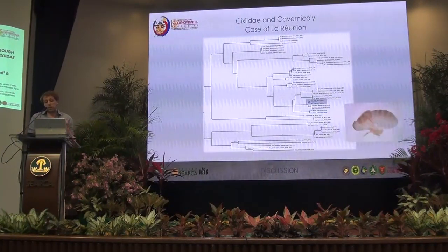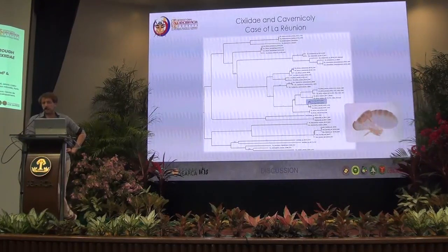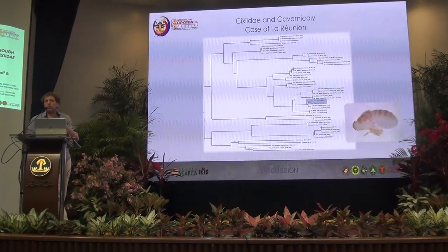The other surprise we had was when we visited another cave higher up on the island. We found specimens feeding on roots too, but found only larvae — no adults to compare. The molecular data showed us that it's a completely new species, really molecularly different, which makes sense when we know that between the two caves of the two species, we have the massif of one of the volcanoes of the island separating them.